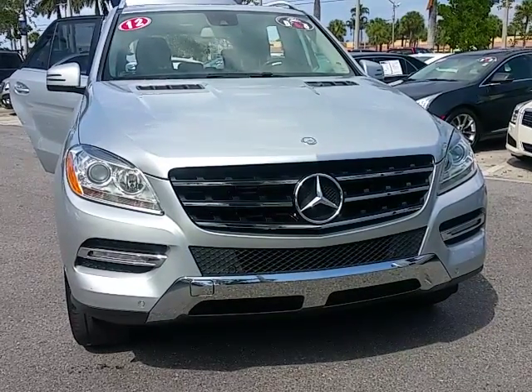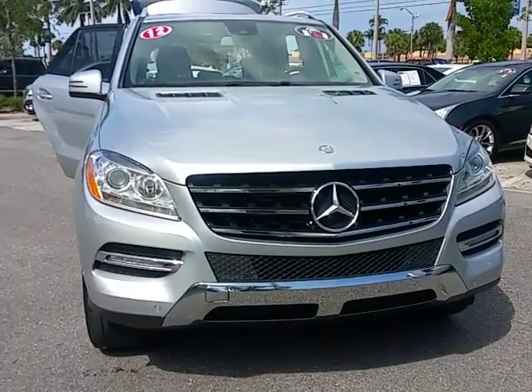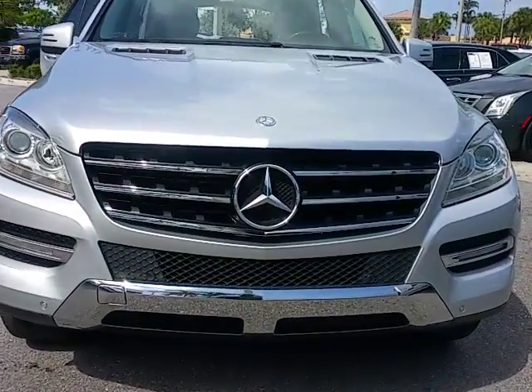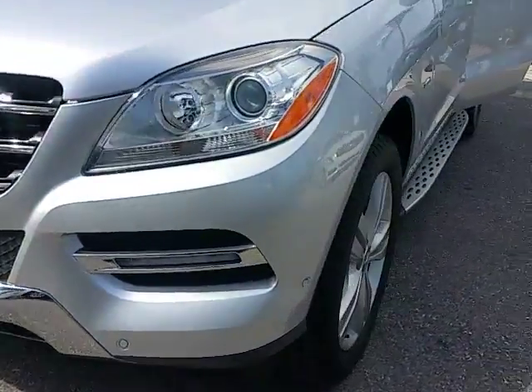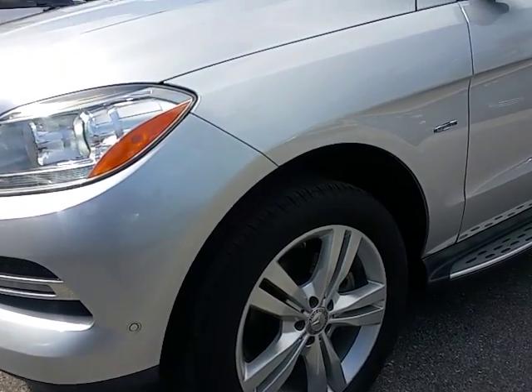Hello again, it's me Leon from Delray Buick GMC. I'm going to give you a quick walk around on the 2012 Mercedes ML 350. It came out of the service department and got a lot of service done. The vehicle has 19-inch tires on it.